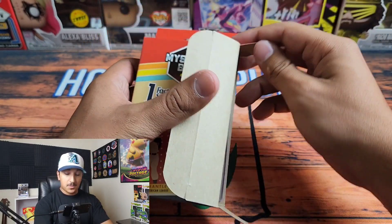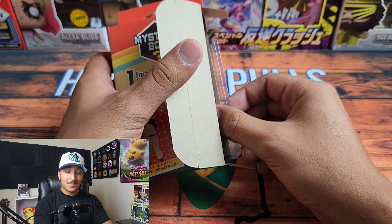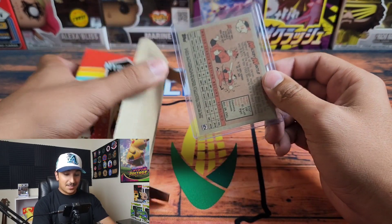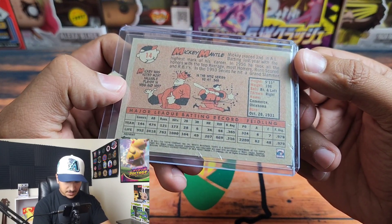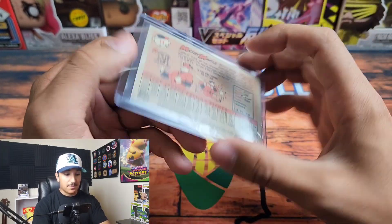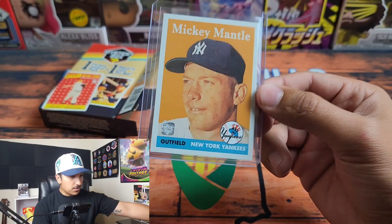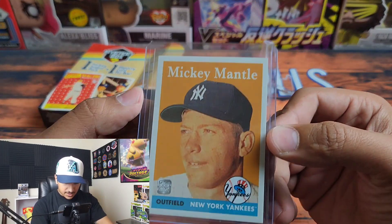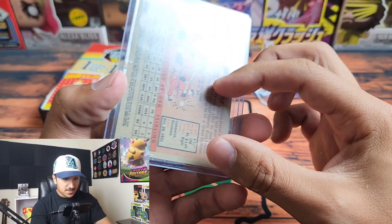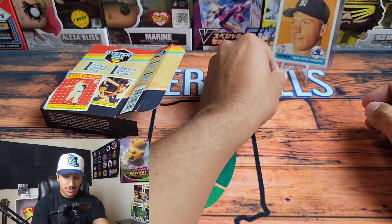Hopefully based on what we review here you can decide whether to purchase this or skip it. All right, so we have a Mickey Mantle — this is from 2021, from the Topps online Mickey Mantle set. Nothing too crazy but it's honestly a nice card; I actually really like it. And it comes in a top loader, so not too shabby.